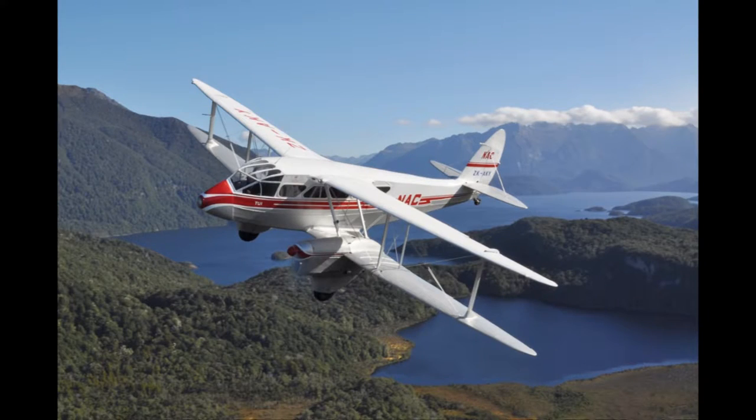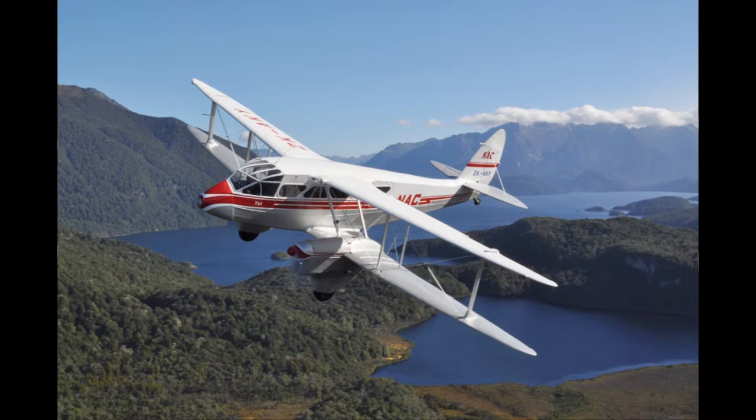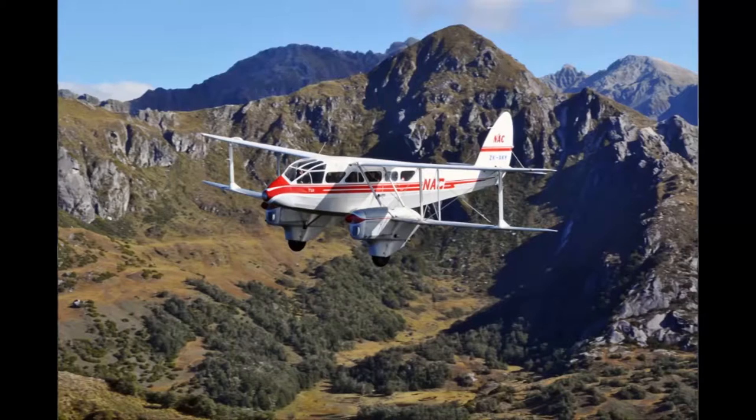That is probably the special part of the Dominie. It's very sleek, with elliptical wings, very streamlined, and for its time, the design was way ahead of what it was built for.